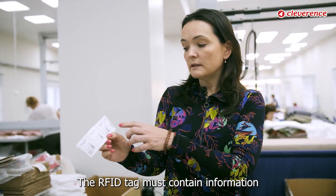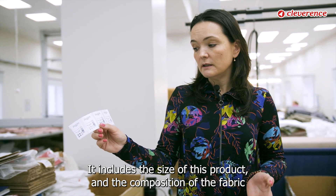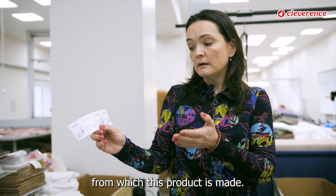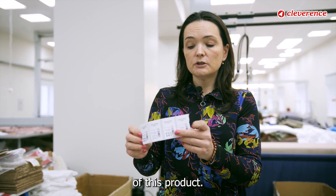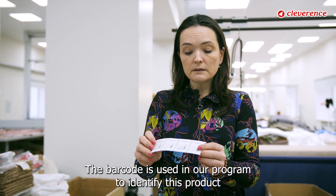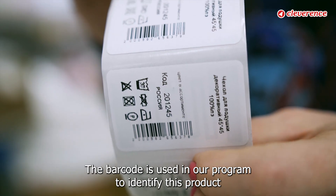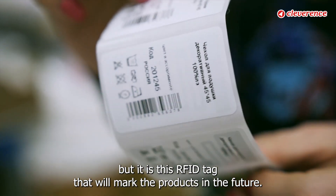The RFID tag must contain information about the product to which it will be attached. It includes the size of this product and the composition of the fabric from which this product is made. It must have all the recommendations for future care and operation of this product. The barcode is used in our program to identify this product, but it is this RFID tag that will mark the products in the future.